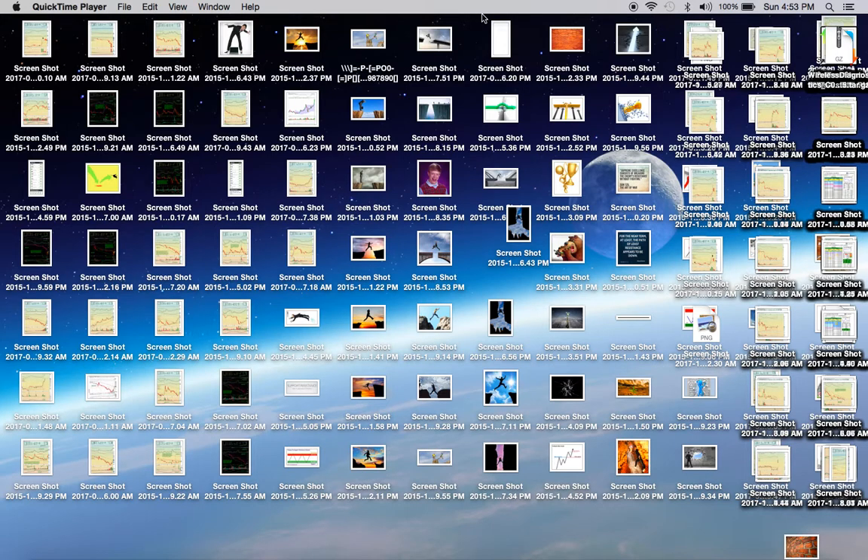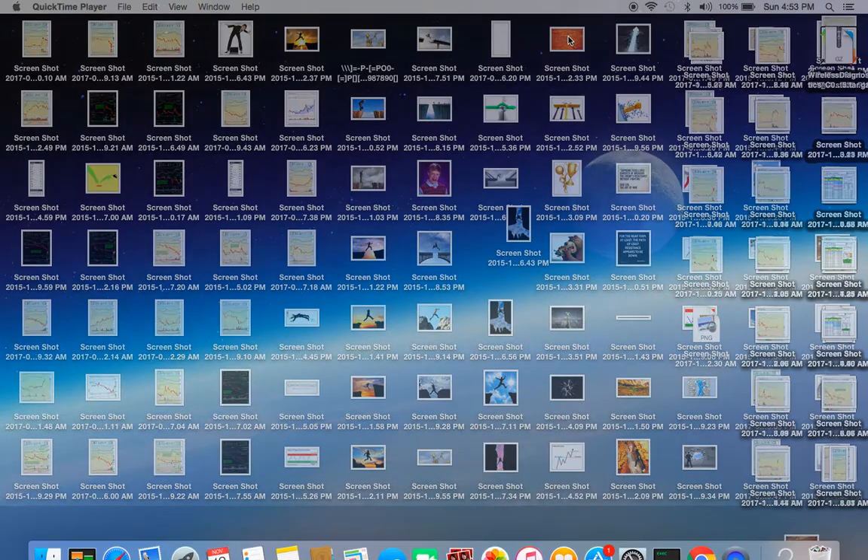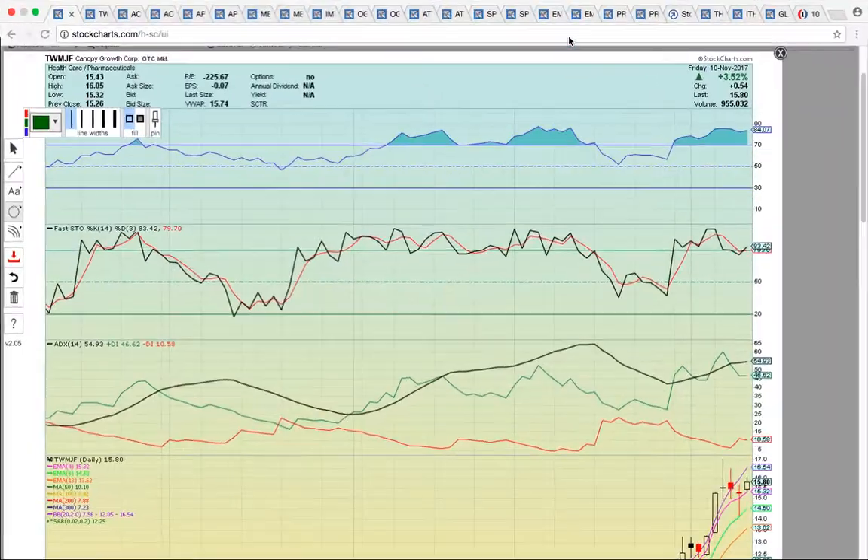Hi everybody, this is Osprey from MyChartCoach.com, and in this video we're going to take a look at the Canadian marijuana sector — the top Canadian stocks. We've got quite a good list here with several good plays.